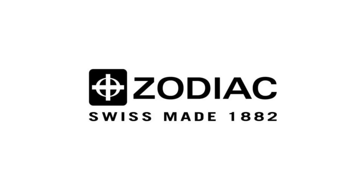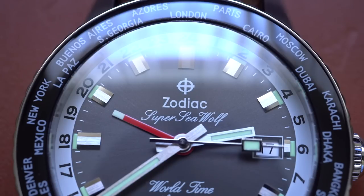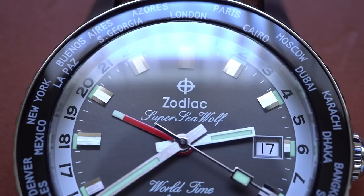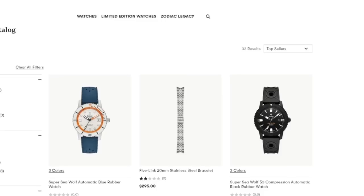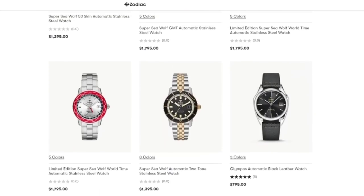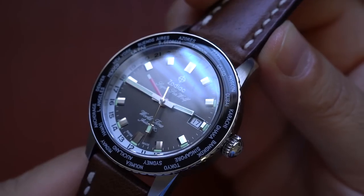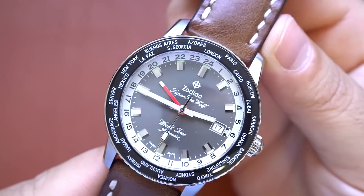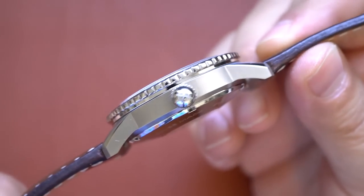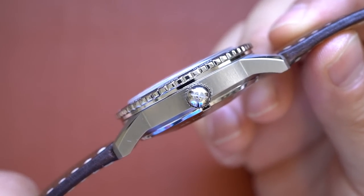Zodiac's been around for a good long while, since 1882, in fact. And one thing I'm very impressed with when it comes to Zodiac watches is their commitment to sticking with this vintage aesthetic. You look at their product catalog and all of their watches pretty much harken back to these old school designs, which brings us to the pros and cons. With this Super Seawolf World Time, you're getting a modern watch with modern build quality, but a vintage aesthetic — kind of like the best of both worlds.